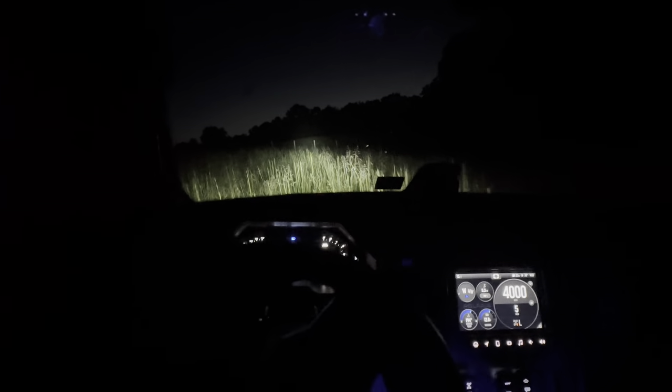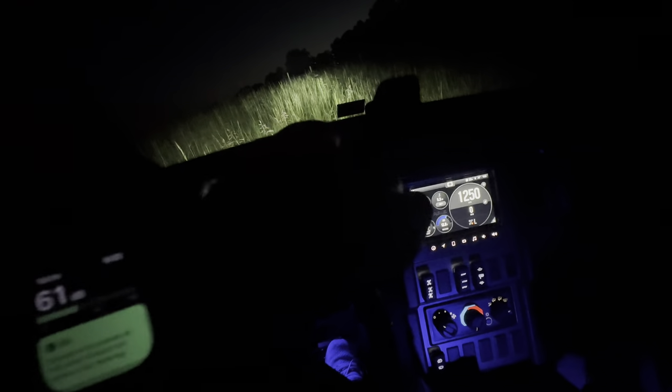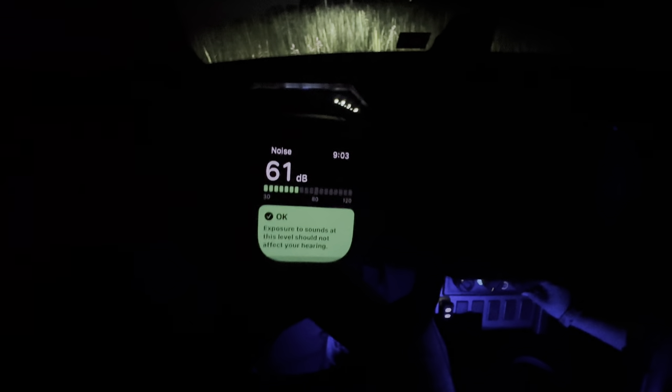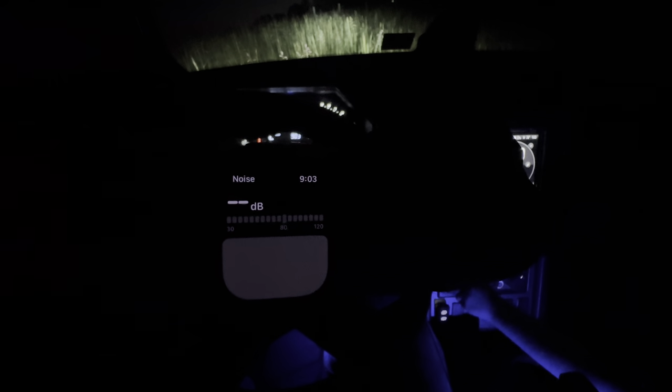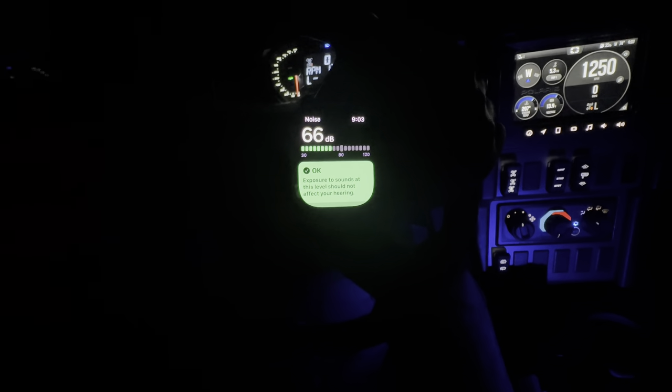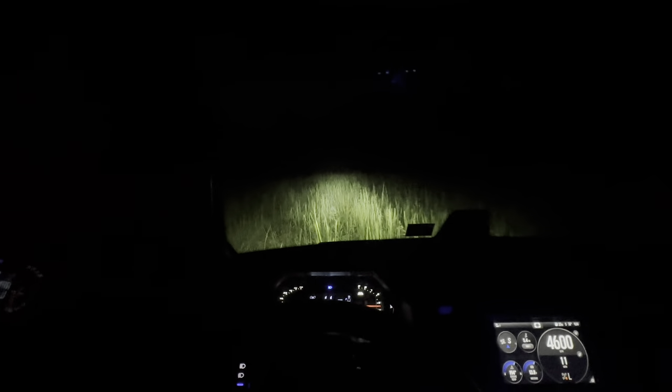It seems extremely peppy when you're driving it. I'm going to get my watch up and show you on the app what the decibel reading is at idle. At idle with the air on, we're getting about 66 decibels. Let's ride around and see what we get going. You can see how much louder it is when it's moving, but also look how peppy it is — it's got quite a bit of low-end power and will sling the rear end around easily.